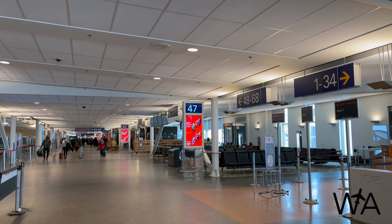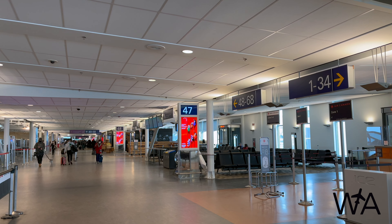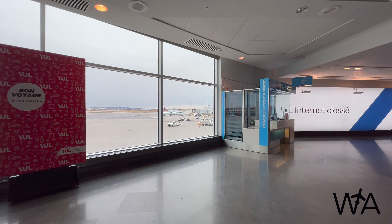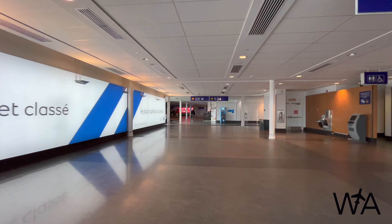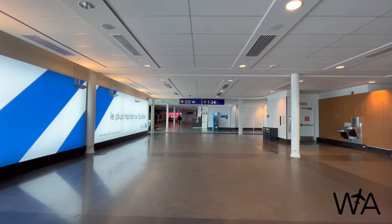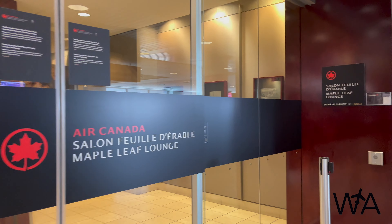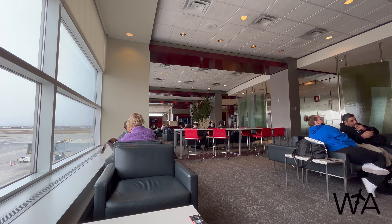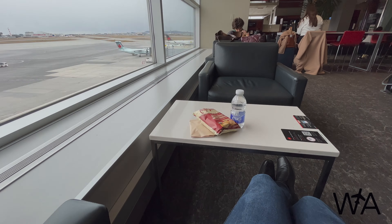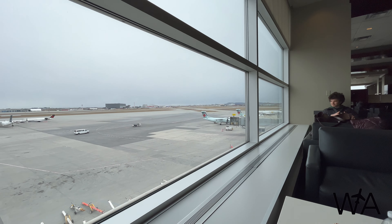On a domestic business class ticket, I have access to the Air Canada domestic Maple Leaf Lounge near Gate A2. The lounge is open to Air Canada Elite Status members with 35k status or higher, along with Star Alliance Gold members and those travelling in Signature, Business, or Premium Rouge. As for the lounge itself, there's a large area of seating near the windows overlooking the apron, with lounger chairs and some high table seating with power outlets for working. In terms of food and drink, there's a self-serve counter with snack items, a fridge of soft drinks, juices, and water, and a lounge attendant serving complimentary alcohol.